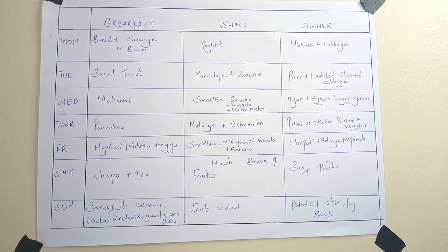On Wednesday we do mahamri or mandazi. The snack of the day is a smoothie made with banana, avocado, and watermelon — it's just the best, very sweet and very nutritious. You should try it if you haven't. For dinner we do ugali, eggs, and kenyeji greens. As you can see, the first three days we haven't had any meat.